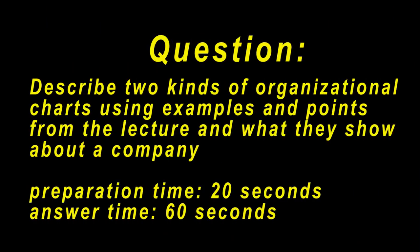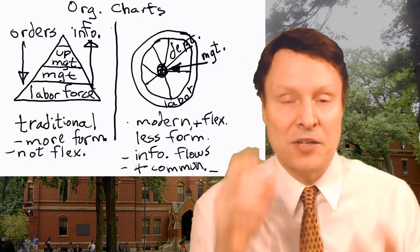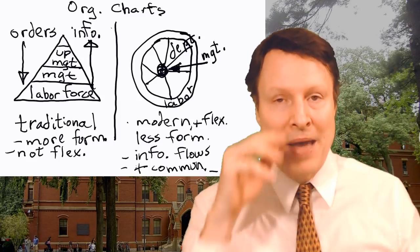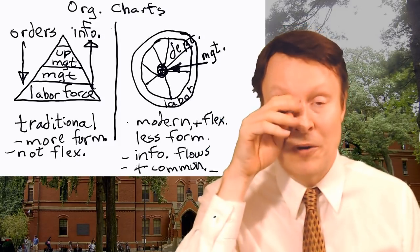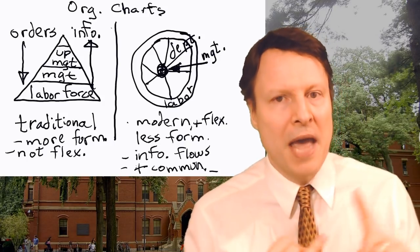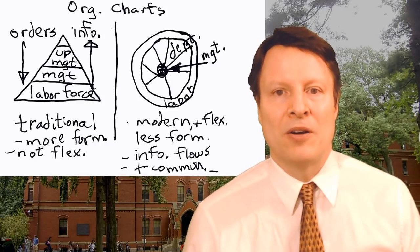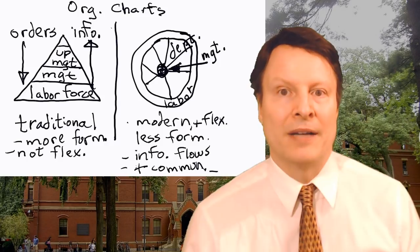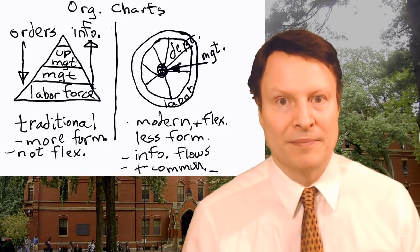Describe two kinds of organizational charts using examples and points from the lecture and what they show about a company. As you can see in my notes, there's one more term I forgot to mention: chain of command — who's in charge, then who's in charge. That shows a hierarchy — syllable stress: 'HI-er-ar-chy.' Try to remember the pronunciation of those words: hierarchy, chaos, pyramid. You can see with my visual representation notes how I did it more visually, which made it easier to remember, and then I wrote abbreviations accordingly.